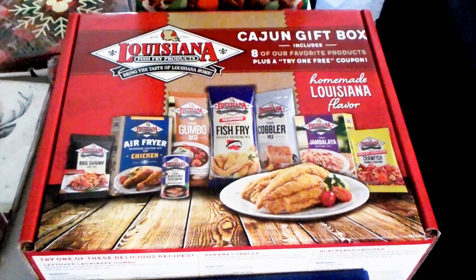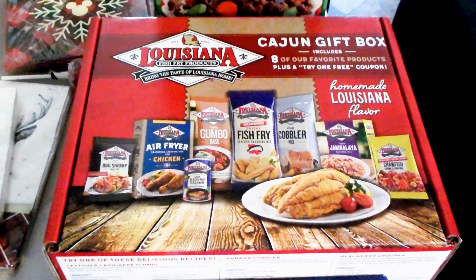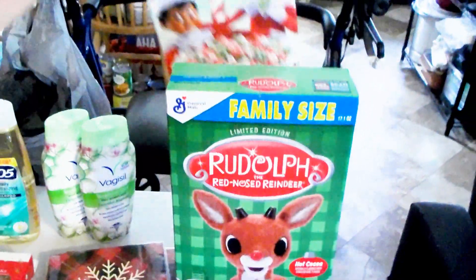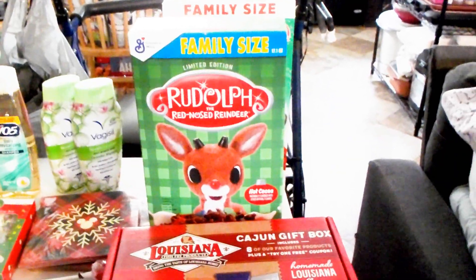So this girl had a whole basket full of cereal. I'm like, is there a big sale? She told me where the sale was — all Christmas stuff was 75% off. So we went over, and I just grabbed two: the Elf on the Shelf cereal and the Rudolph cereal. They rang up $1.12 each.